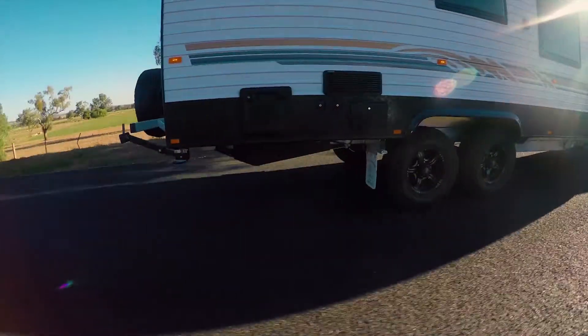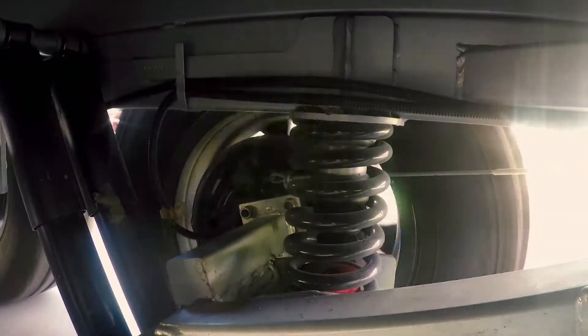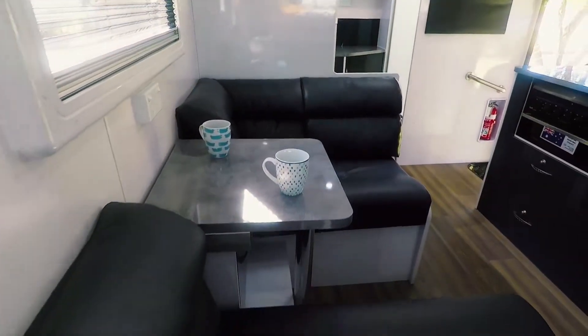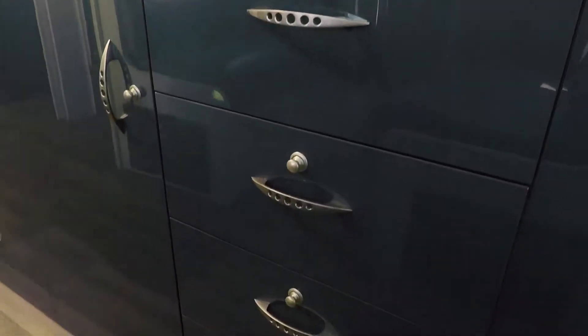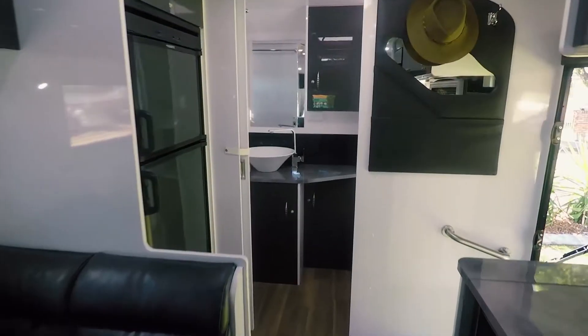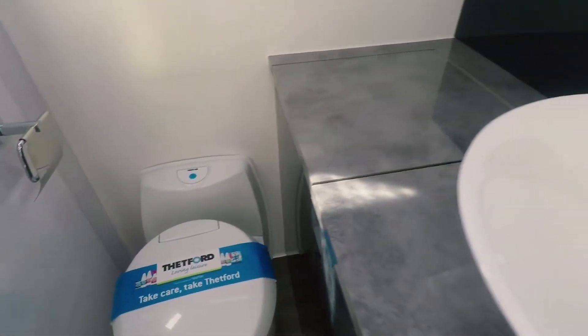Yeah, absolutely. It tows so well, it's just almost effortless. When we had it on the dirt the other day with slight corrugations, it was very comfortable and very easy to handle. I love the layout of the kitchen — the cafe seating is beautiful and comfortable too. There's lots and lots of cupboard space, and the bed is really wonderfully comfortable, which is very important to us. The reverse cycle air conditioning means that whenever you're powered up you can take it anywhere.